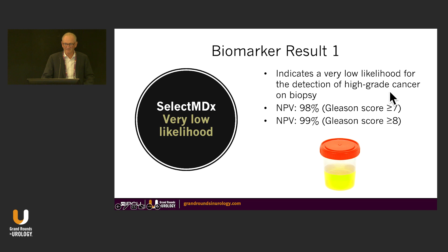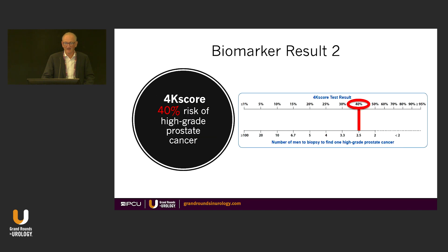SelectMDX in this patient indicates a very low likelihood for detection of high-grade cancer on biopsy. Negative predictive value: 98% for Gleason score greater than 7, 99% for Gleason score greater than 8. However, if you move to the 4K score, you've got a 40% risk of high-grade prostate cancer. That just goes to show — two very recognizable, well-known markers, and they don't show anything close to each other.